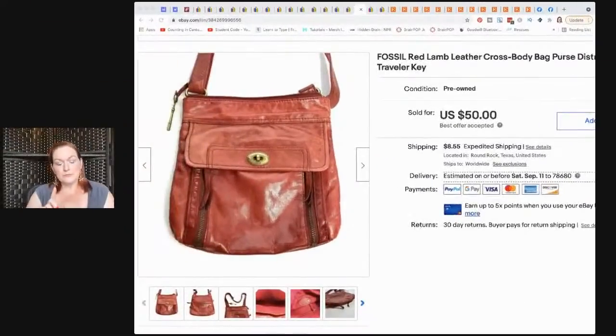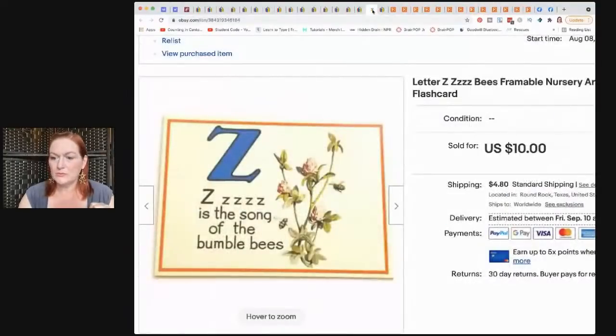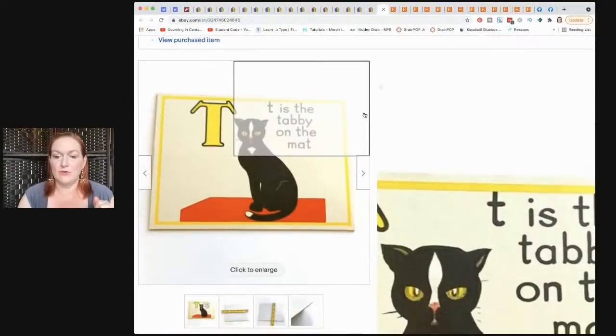Then this purse — I got it at a garage sale where she said purses and shoes are a dollar. I wish I'd bought more. It's red, it's a Fossil, it's leather, and I paid a buck. It sold for $50. Then another vintage flashcard sold for $10, and another one from the same set — I took an offer of $8. Each card cost maybe 25 cents or less, since the whole box was $4.